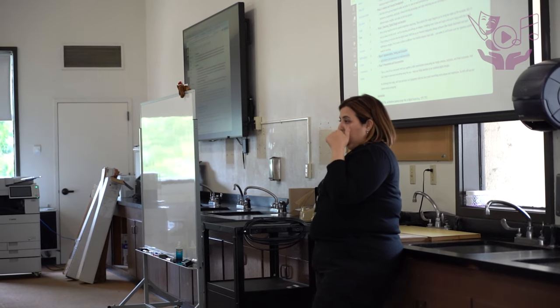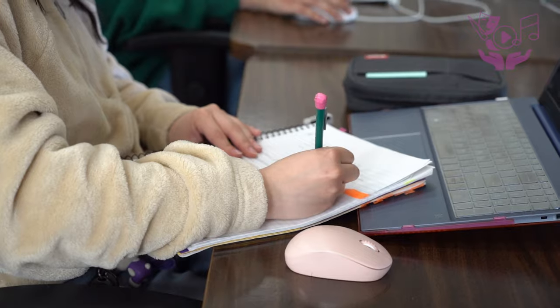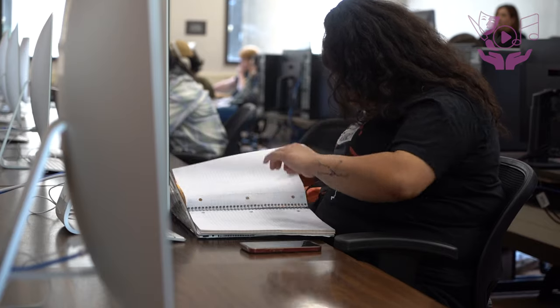I'm Kat Pereira and I'm the associate professor of graphic and media design. My name is Abraham Montoya and I'm a current graphic design student at San Joaquin Delta College. My name is Daniel Valdez. I spent a few years here but I recently switched to graphic art.